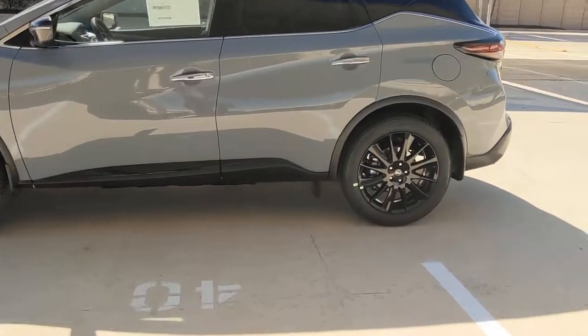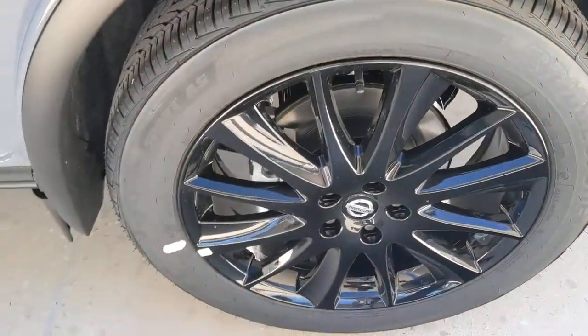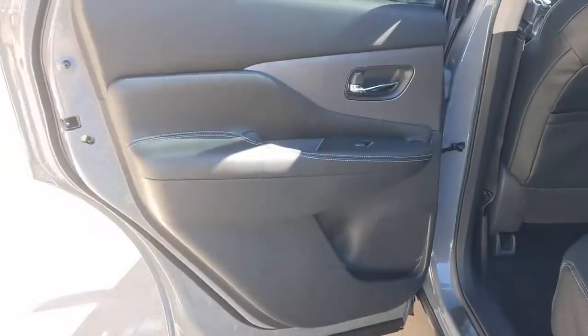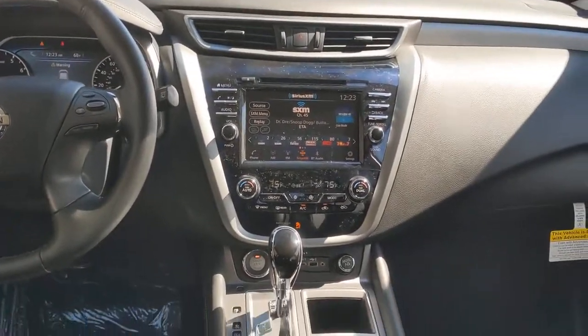These are just some of the great options this vehicle comes with: keyless entry, backup camera, fog lamps, lane keeping assist, remote engine start, wood grain interior trim, adaptive cruise control, keyless start, heated mirrors, and power passenger seat.